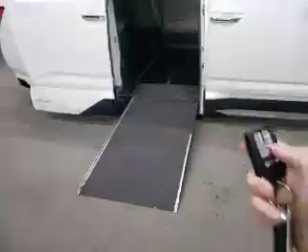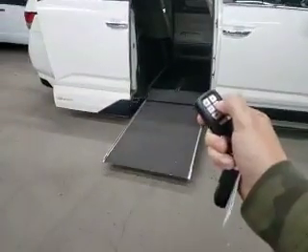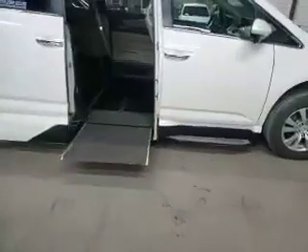VMI North Star Conversion, in-floor ramp. We've inspected it — it's lot ready to go. The older gentleman that had it removed the passenger seat. Easy to do — put the EasyLock right there and drove. We just had the ramp and door serviced. It's got dual power sliding doors. Everything works great on it.